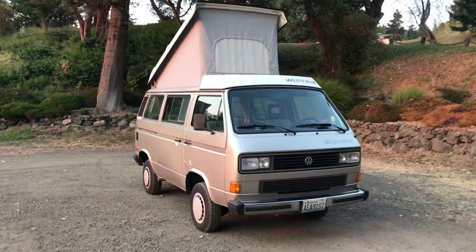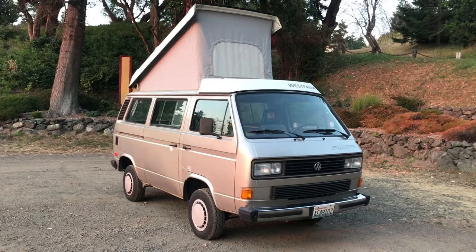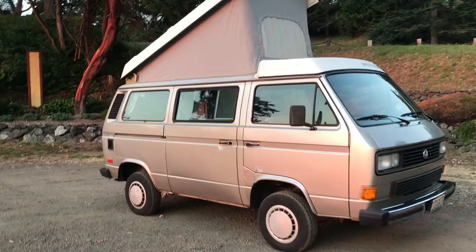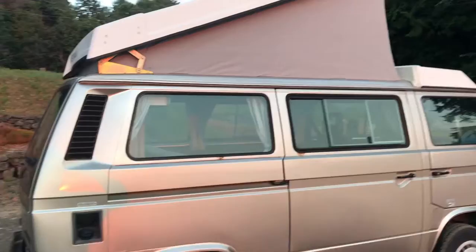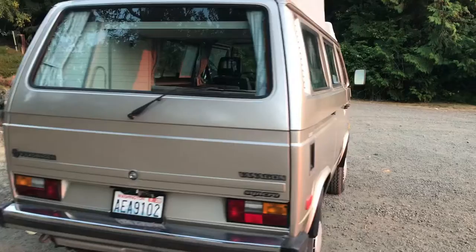Up for sale we have a 1987 Volkswagen van - this is a Westfalia Synchro edition, a very rare vehicle. It's been in our family since 1987, this is a one-owner vehicle purchased brand new from a dealership in Anchorage, Alaska. It's been very well kept and comes with service records for everything that has been done on the vehicle since the very beginning.